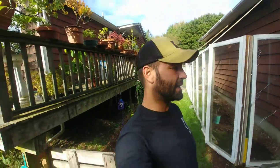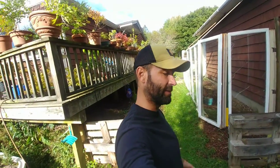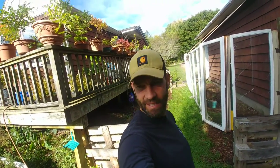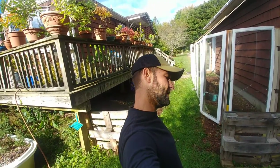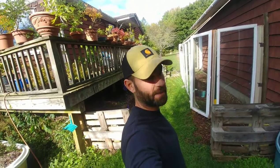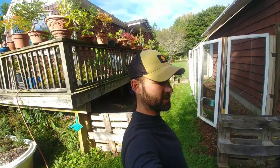I also spent some time in the tree farm weeding an insane amount of wildflowers that I let go because I'm allergic to bees and it was a good food source for them. Now that it's autumn it's time to clean it up. We got about 40 to 50 of the white spruce trees loaded up on the trailer.